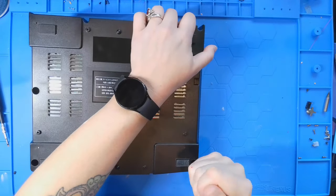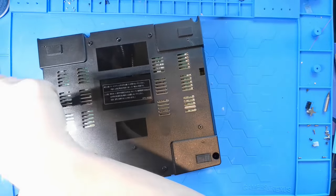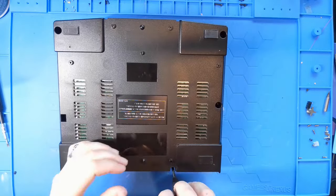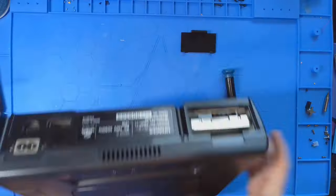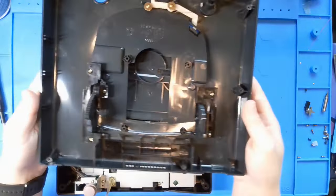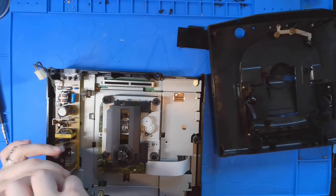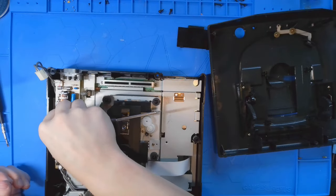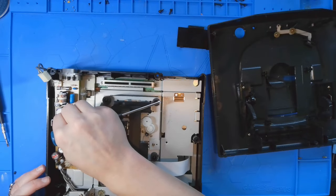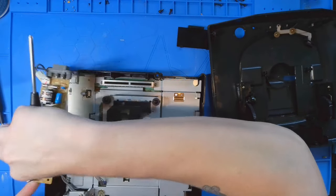There are five screws on the back. Two of them you can get to with a regular screwdriver; the others you're going to need a longer one. All the screws are the same size so you don't have to worry about putting the wrong one in. There are no ribbons or cables attached to the top so you don't need to worry about that when taking the top off. To get down to the motherboard we just have to take off a few components, the first being the power supply. There is one screw holding it down to the motherboard and then two that connect it to the back of the shell.